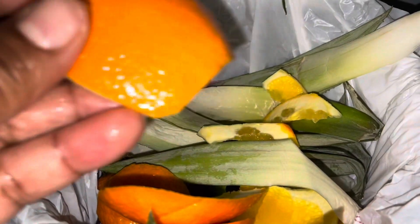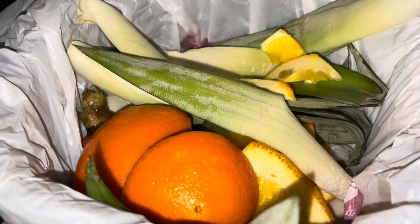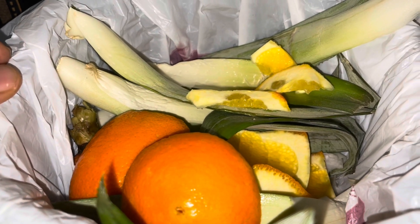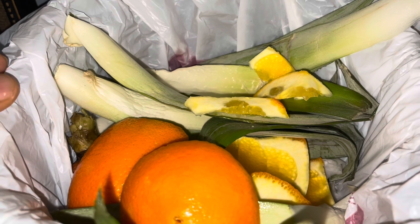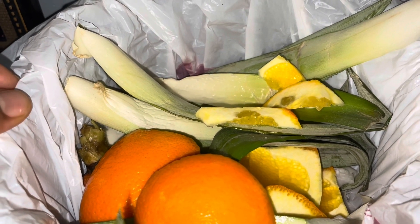So these scraps are going into this compost bin, right along with some of my other kitchen scraps from this week. Later this week I will go outdoors, dig a deep hole, add these kitchen scraps to the hole, and cover them up with the soil. By spring, I will have compost — that good black gold, baby.